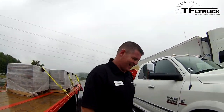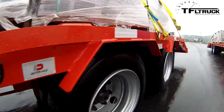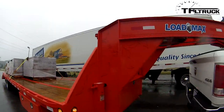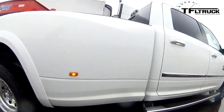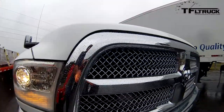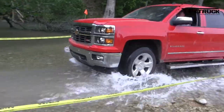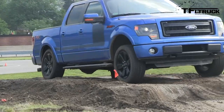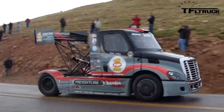Before we roll this video, keep in mind that Ram was not happy with this comparison. They felt it was unfair for Ford to put up what they called a commercial truck — the Ford F-450 — against their Ram 3500. Also, you may be wondering why Nathan and I aren't driving, and the simple reason is we don't have our commercial driver's license. We were hauling so much weight that we couldn't drive without a CDL.